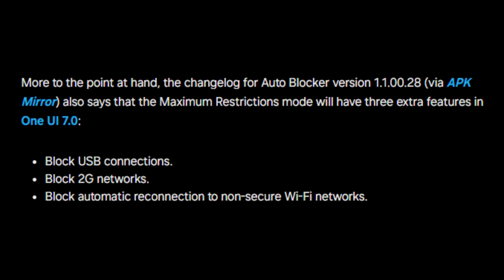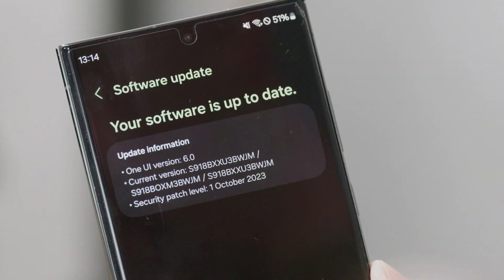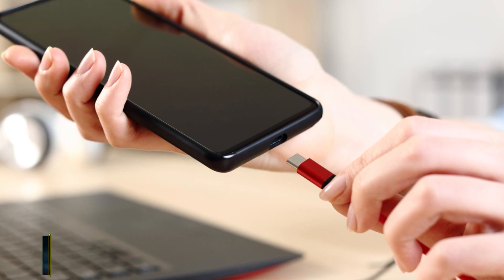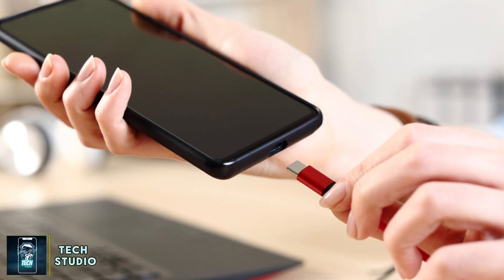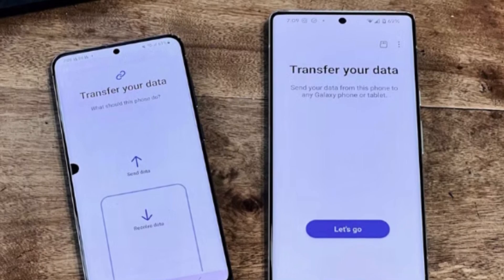First up, Block USB Connections. This feature has been around, but it's expected to receive enhancements in the new update. This will give users even more control over what can be connected to their devices, making it harder for malicious software to transfer onto your phone via USB ports.